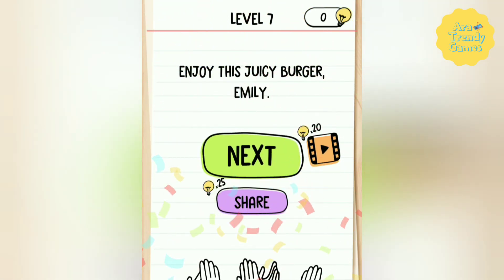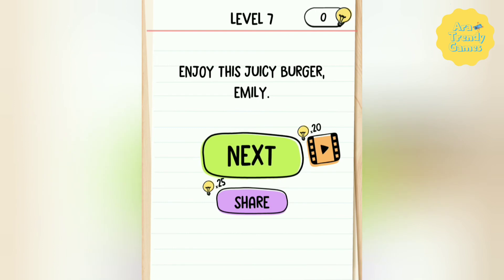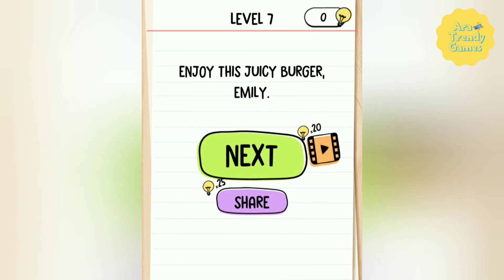Enjoy this juicy burger Emily. Thank you for watching my video. Please subscribe to my channel and like this video. Bye bye.